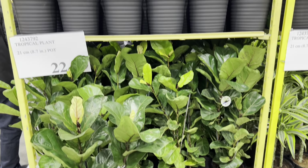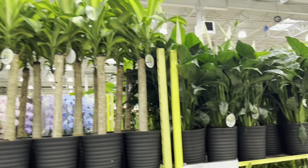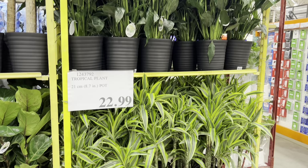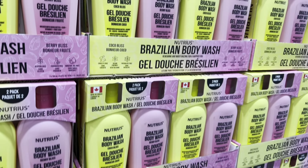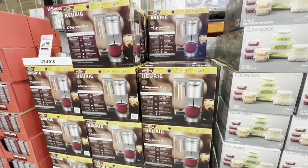Hello everyone, welcome back to the channel. Today we are inside Costco checking out the new finds and deals for this last week of February. I came across lots of new finds, so let's get started.